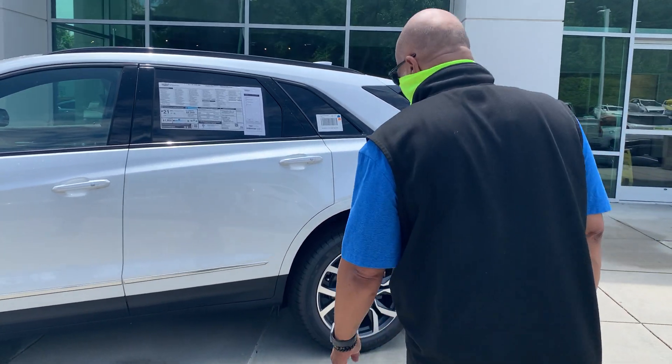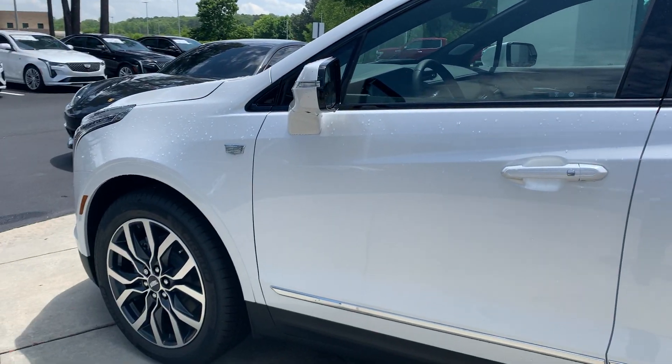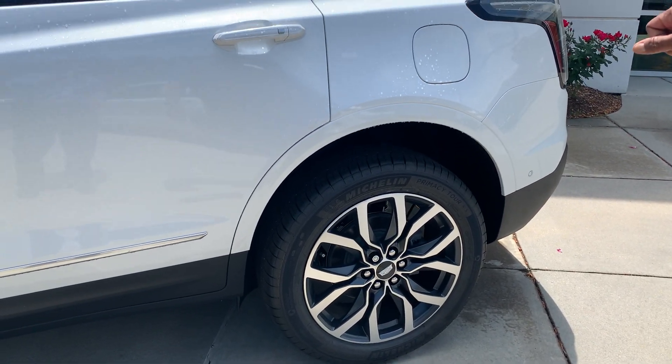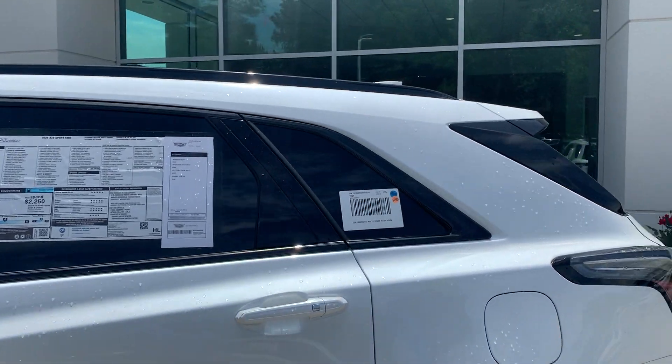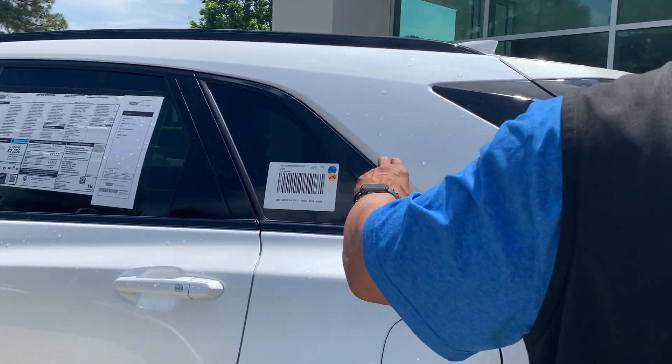So this is the 2021 XT5. It is the Tricot White with black interior. You have the 18-inch rims. This one is a Sport trim, as you can see it has the black around the windows.